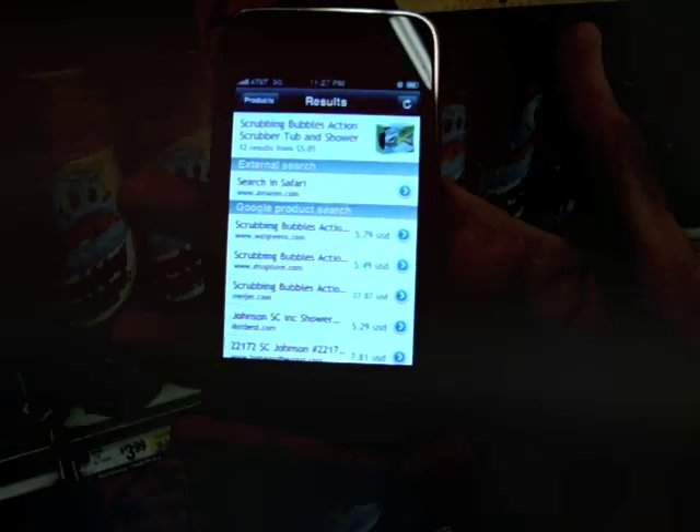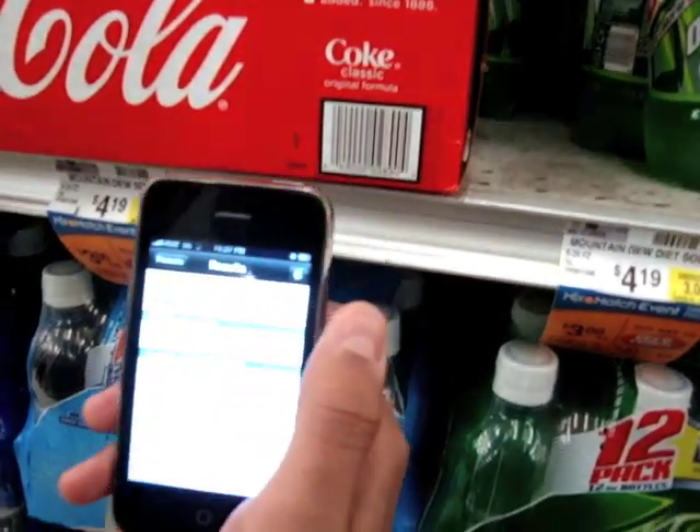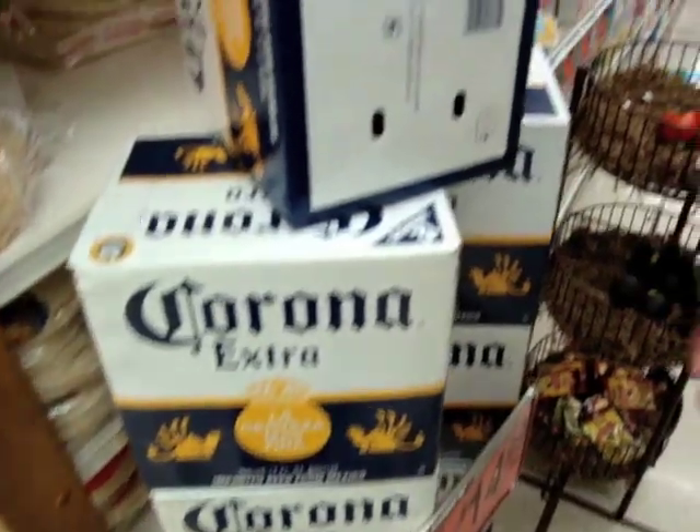Of course, it will also work with phones that do sport autofocus, like the iPhone 3GS. iPhone users can try Red Laser 2 today on the App Store to do mobile price comparison, with price results from Google and queries into Amazon.